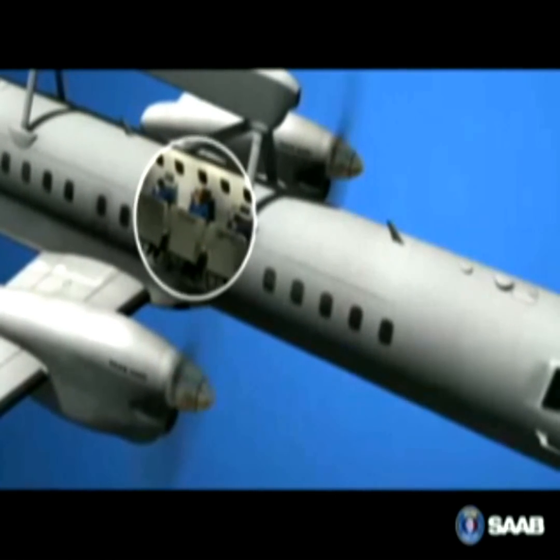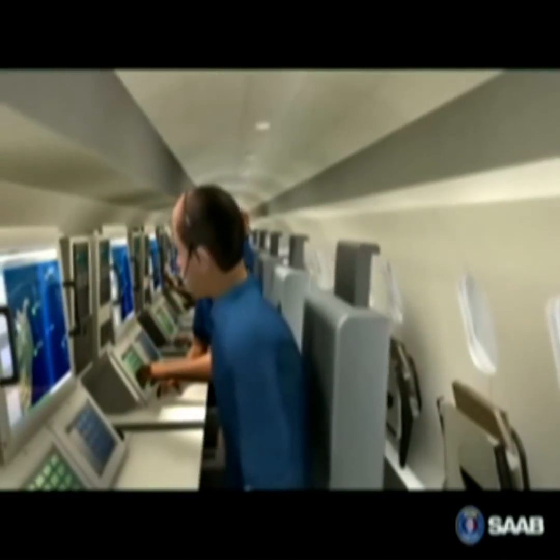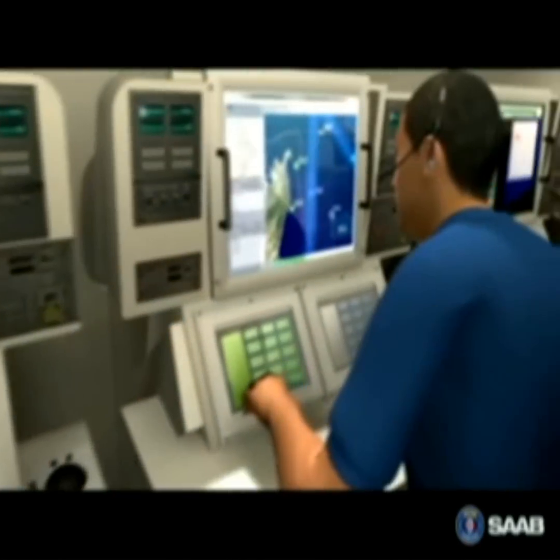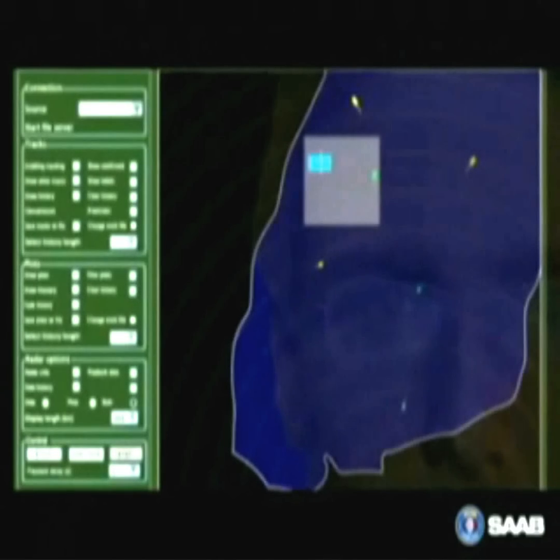In the aircraft's command and control center, the operators work together as a team. The system is role-based, so an operator can use any of the workstations. The ease of use and high degree of automation enable the operators to focus on tactical aspects of work.